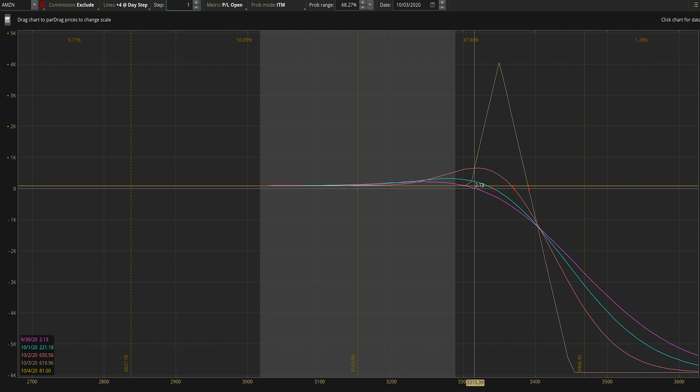Looking at the risk profile after the adjustment: if Amazon does magically make it up to just 3315 by early Friday, then we're looking at the spread expanding to about six bucks, give or take. But if not, no harm, no foul — we walk away pocketing our current 81 cents.